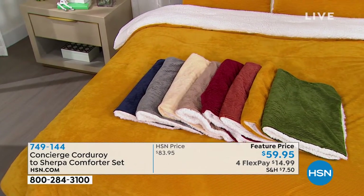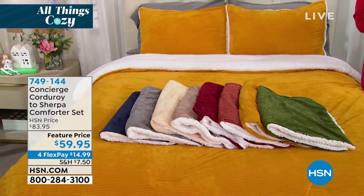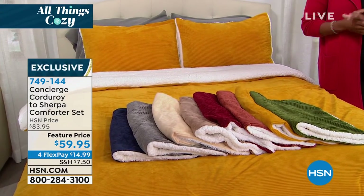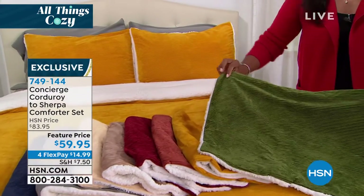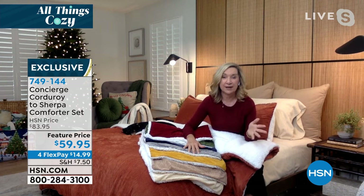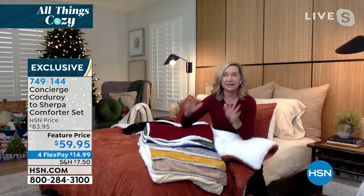We've got it on four flex, so literally it's $15 to get this home and completely change the look and feel of your bedroom — and really any bedroom. This could go in your guest room, in your basement where you have guests coming for the holidays, maybe even on an air mattress or fold-out sofa. It's so affordable, but it's also lux. This could go in your master bedroom, even in your kids' room. This is really gender-friendly.